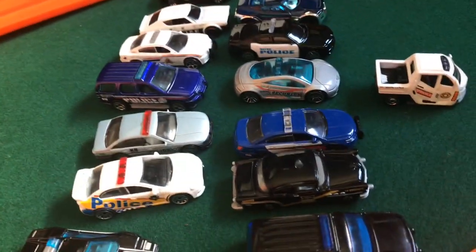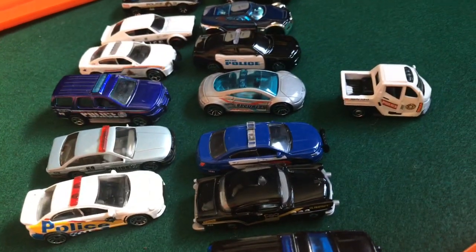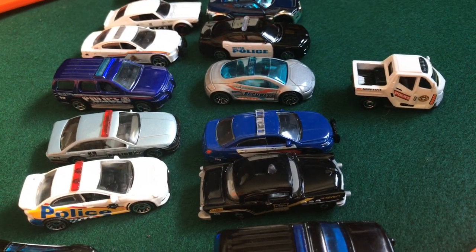All right, guys. Welcome to the finale here — the finale of the police car chase on the Nursery Hill Raceway. These guys are going to race each other and, well, you know, do it to it.